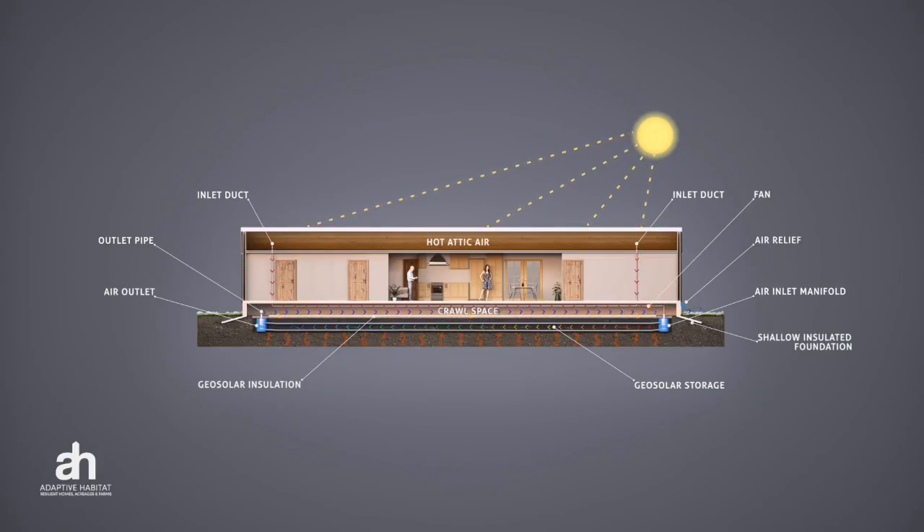I'm sitting next to the pressure release valve that we've installed into the skirting, so that when the geosolar system is running, air can escape from underneath the crawl space through this little vent here. Let's go inside and take a look at the guts of the system.